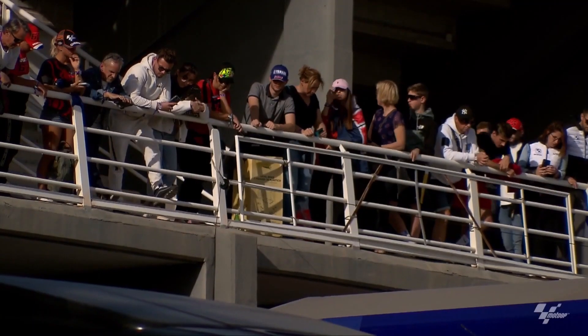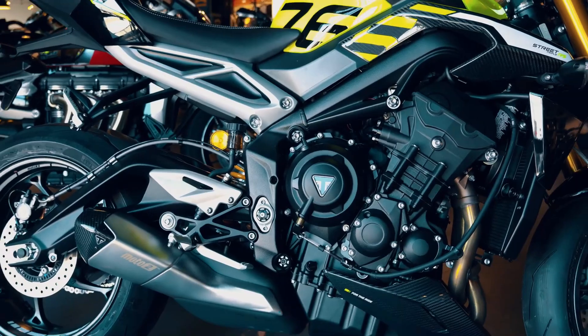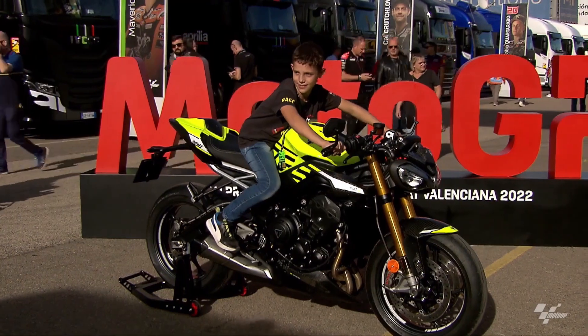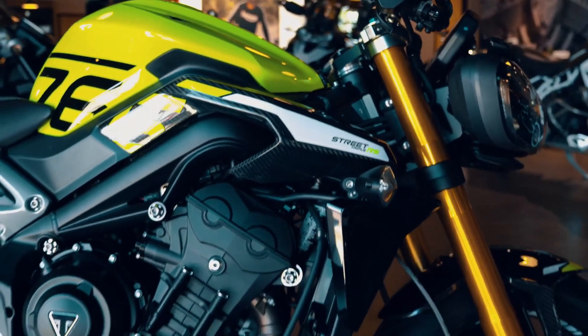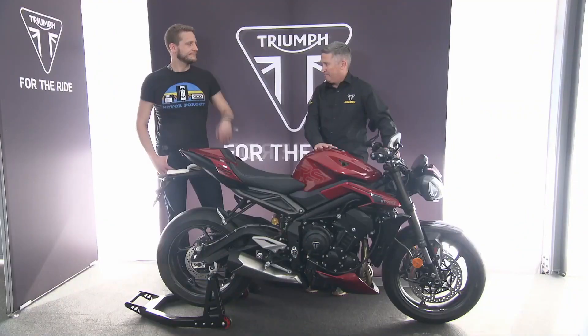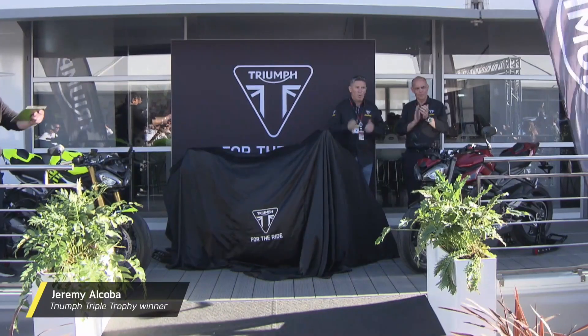Tailoring your ride: selectable ride modes allow riders to adapt to different scenarios seamlessly. Whether it's Road, Rain, Sport, Rider, or Track, the Street Triple 765 lineup ensures that you can fine-tune settings on the fly. Cruise control is also available for those seeking additional convenience during long rides.